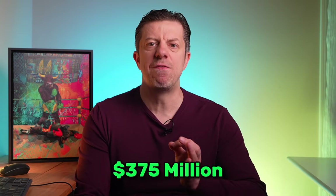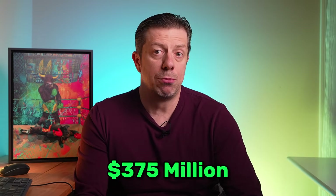Oklo has some heavyweight backing. Sam Altman, the CEO of OpenAI, is one of the biggest backers and serves as chairman of the board. He personally invested over $375 million in Oklo, demonstrating his conviction that nuclear power will drive an AI-driven future.